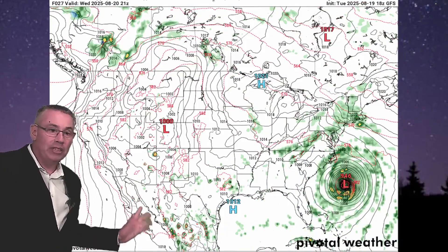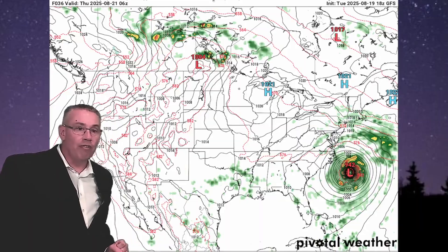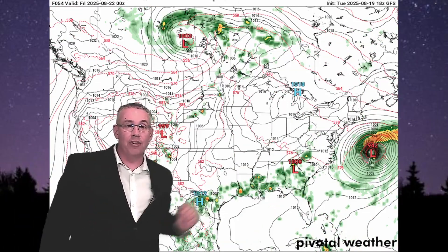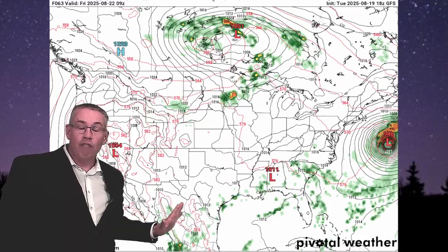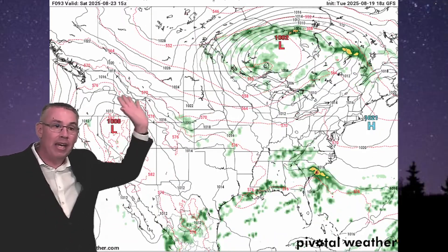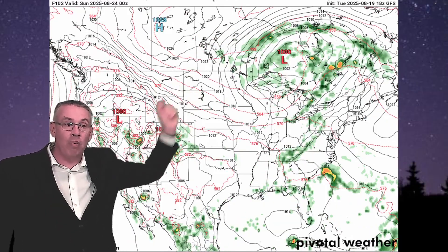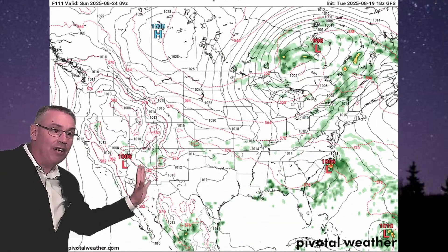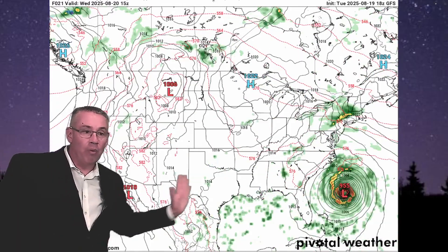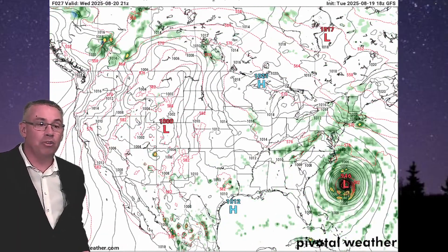Starting with Wednesday, we're watching Aaron off the coast of North Carolina make its turn and head out to sea. Across the southeast through the Tennessee Valley, scattered storms are expected for most of Wednesday, Thursday, and into Friday. A low-pressure system is moving from Manitoba into Ontario just south of Hudson Bay, bringing rain and unsettled weather. Scattered showers are also seen across the Four Corners region, with rain moving across the southern central plains as the new work week begins.